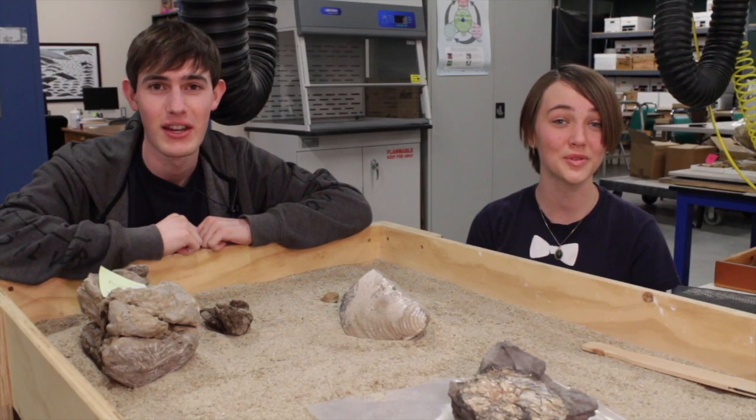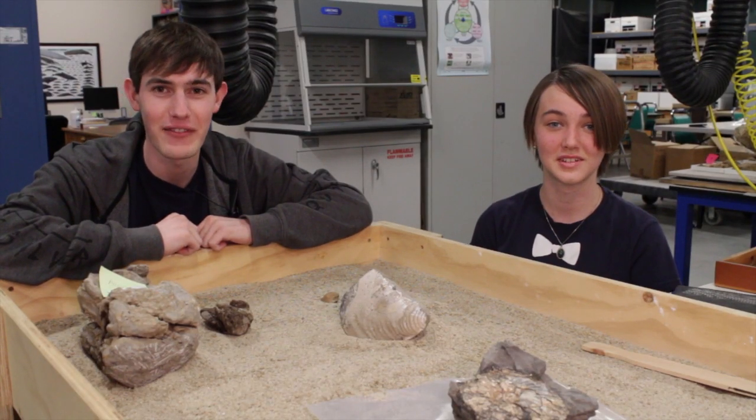Hey guys, I'm Rick the Intern. And I'm Ruth. And it's time for another episode of Friday Fossil Mystery.